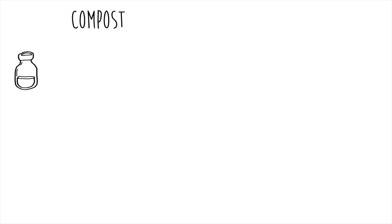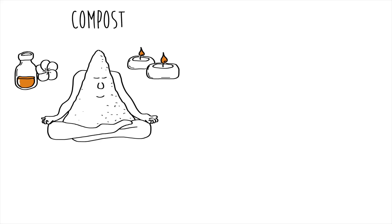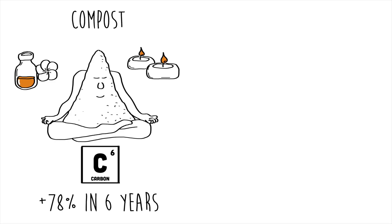Adding compost and organic matter is like giving your soil a spa day. It rejuvenates and enriches it, turning tired soil into a vibrant living ecosystem. Studies show that regenerative farms can increase soil carbon by 78% in just 6 years.